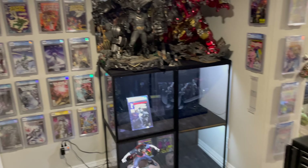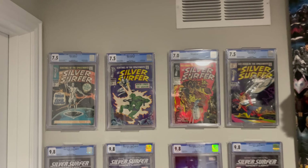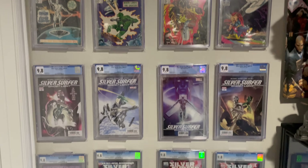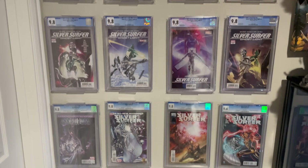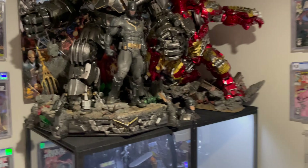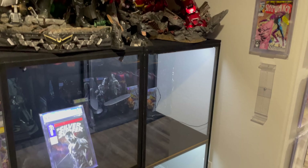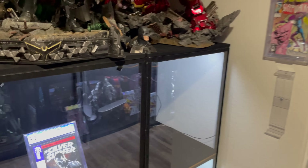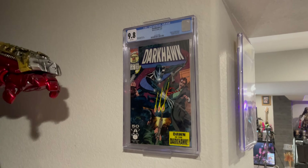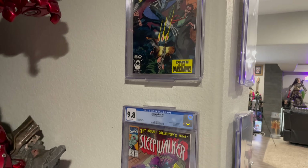Down here, you have more slabs. This is kind of a wall dedicated to Silver Surfer — Silver Surfer 1, 2, 3, and 4. Ghost Light, one of my new favorite series, and then just more Silver Surfer in general. Up here, you have an empty case because I plan to display some random Marvel and DC characters. I like to pair a lot of CGC slabs with my favorite characters.